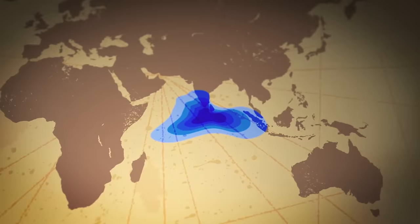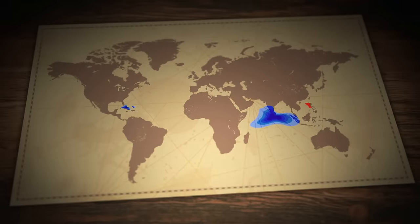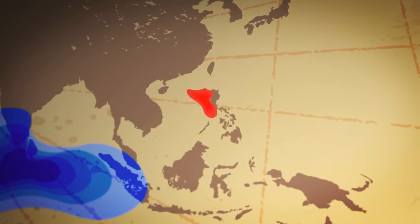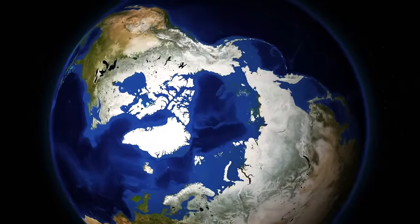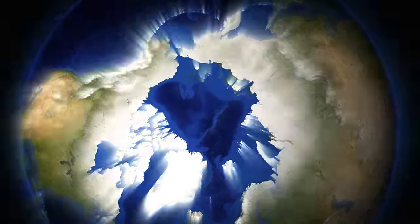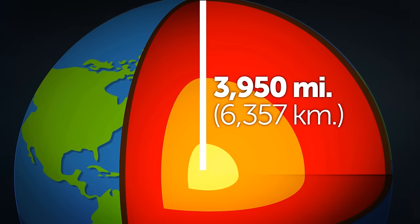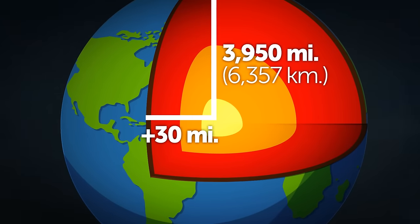The gravity hole in the Indian Ocean is the biggest, but not the only one in the world. Other areas with low gravity include the island of Cuba and the Bahamas. On the opposite side of the spectrum are the Philippines, where gravity is stronger than normal. The poles are the places with the strongest pull — they are closest to the center of the Earth. If you stand directly on the North or South Pole, you are 3,950 miles from the planet's core; at sea level on the equator, this distance increases by more than 13 miles.